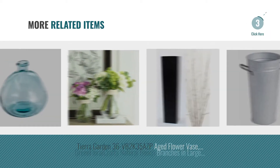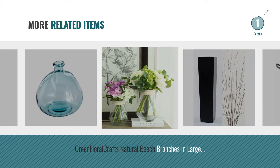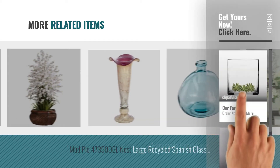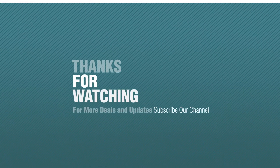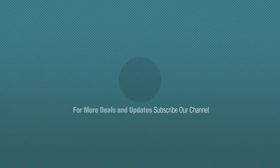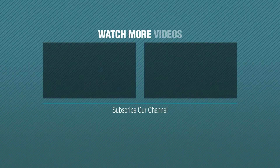And online deals for more great related products. Thanks for watching this collection — if you like it, subscribe to our channel. Thank you, and we'll see you next time.